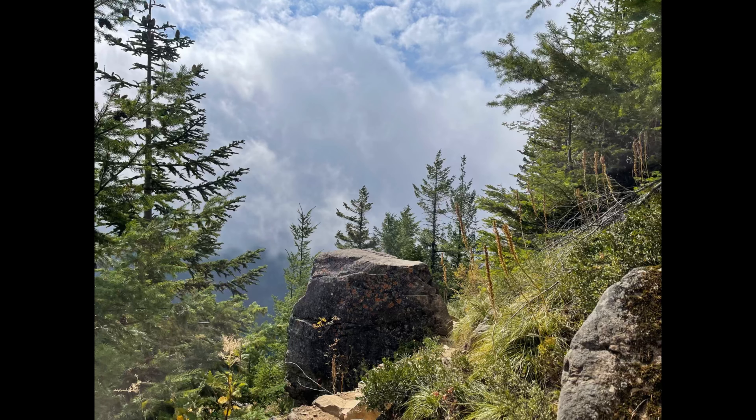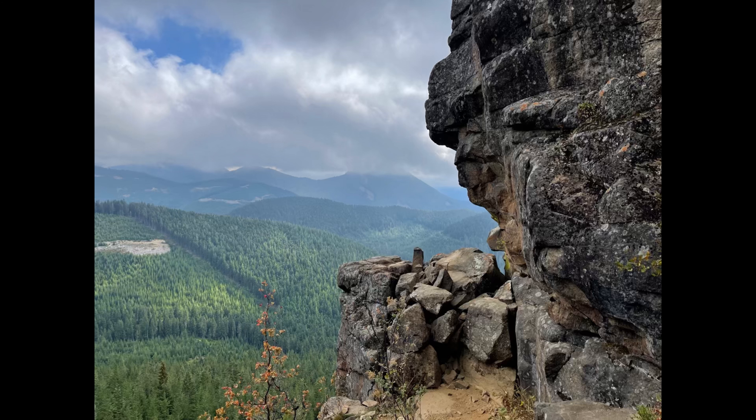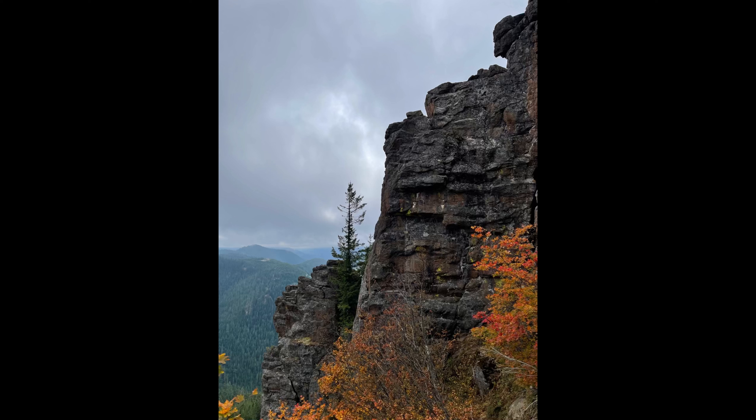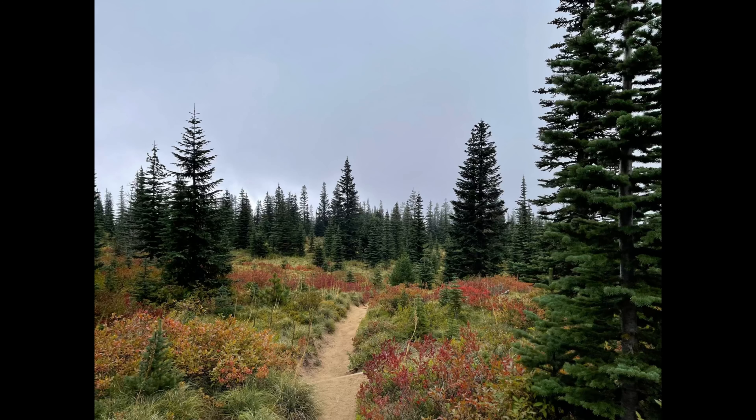Well, that's it folks. Here's a few stills from my hike that I took, and we'll end the video right here on this last one. It's a picture of the trail up at the top with a few fall colors. Thanks for coming along for the ride.